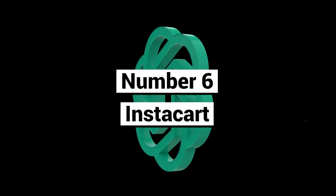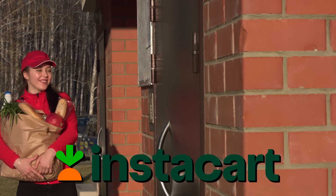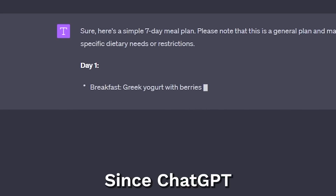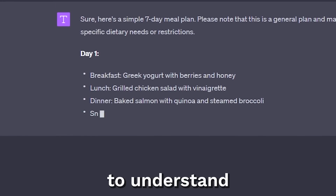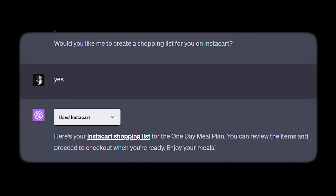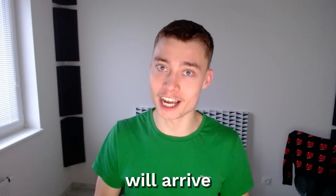Number six: Instacart. This is also one of the most popular plugins on ChatGPT. Instacart is a food delivery service, and where it gets interesting is when you combine it with ChatGPT. Since ChatGPT has the ability to understand and plan meal plans, recipes, you name it — with this plugin, all you have to do is click the link and the groceries will arrive at your door.